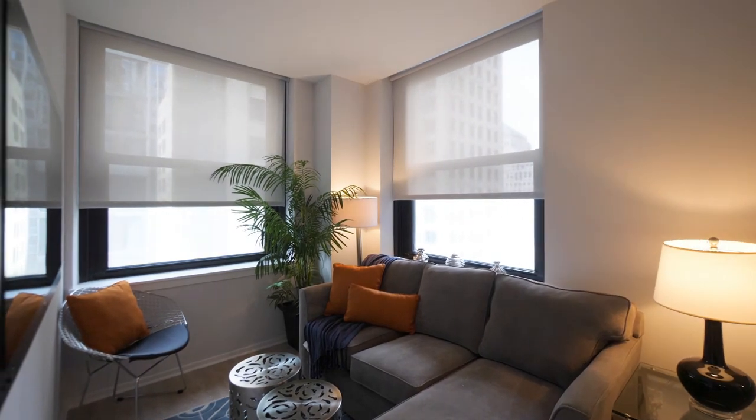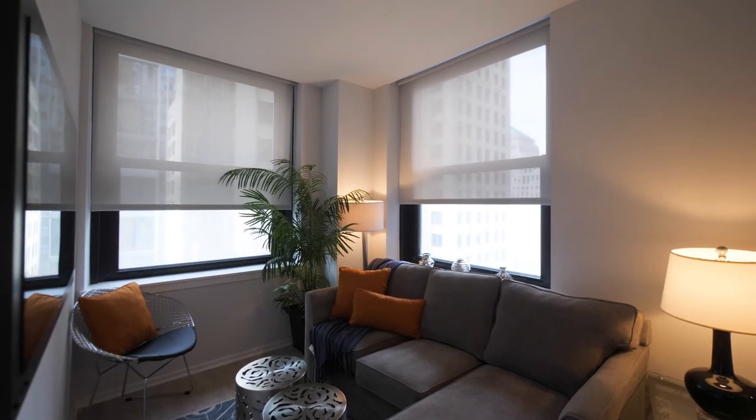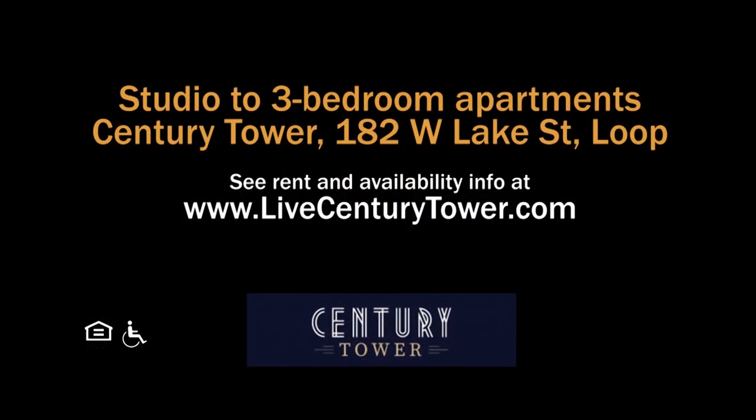It really ought to be on your must-see list when you're looking for a new apartment in downtown Chicago and you want everything to be brand new, sleek, and very appealing. Head to Century Tower's website to see floor plans and new real-time rent and availability info.